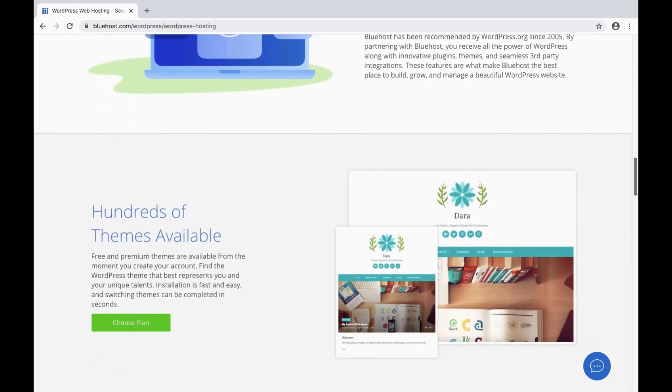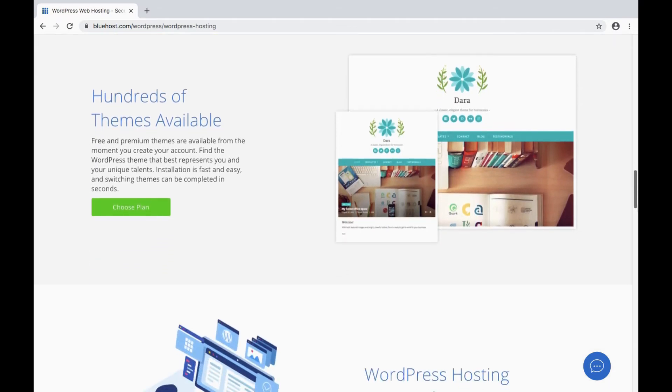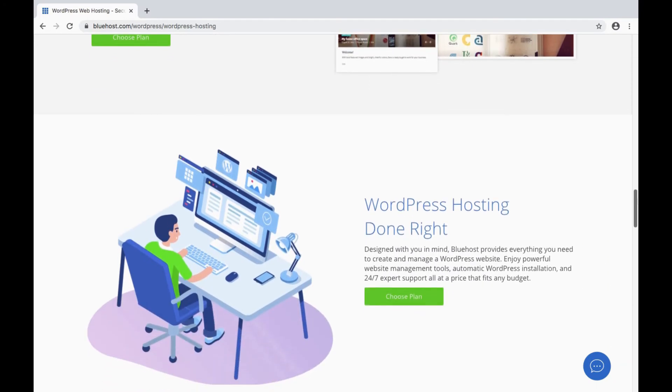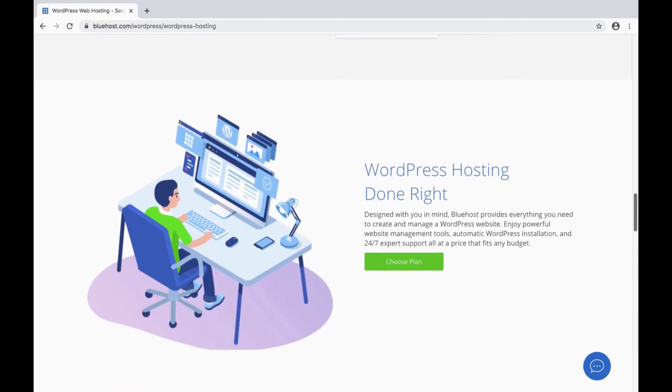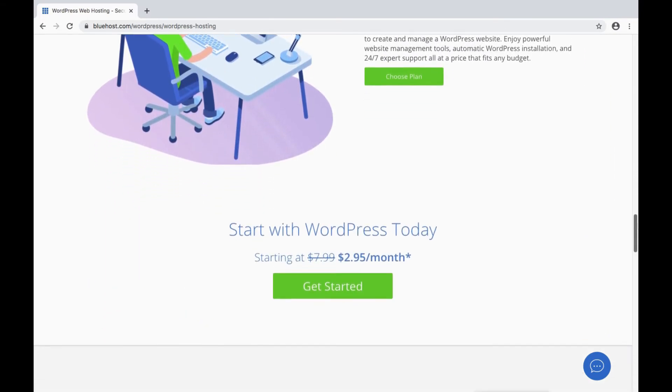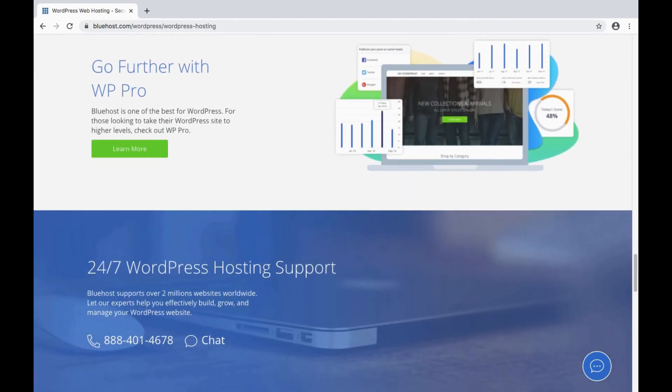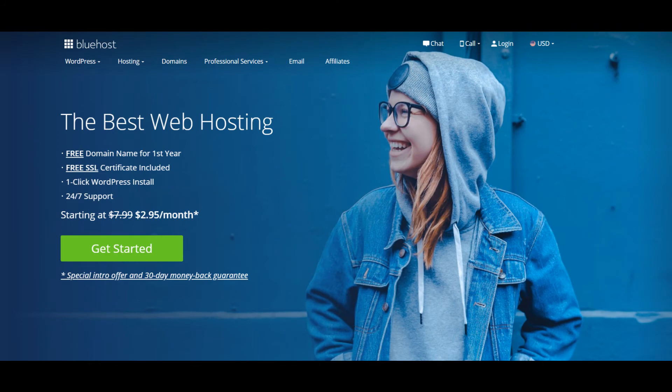Bluehost includes a lot of free themes you can use. The great thing about Bluehost is when you're creating your first website, you also take advantage of their online guided support, as well as their customized dashboards.